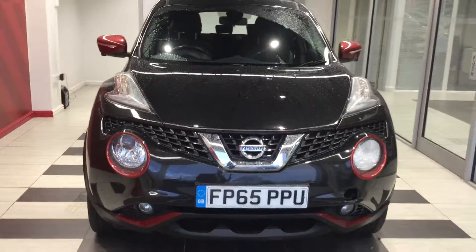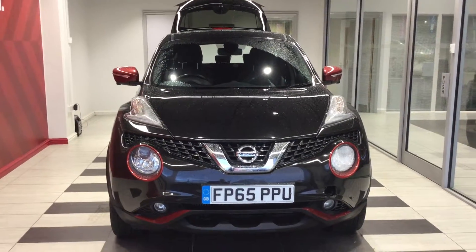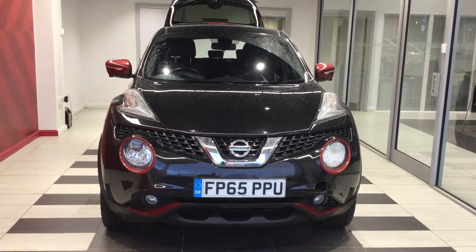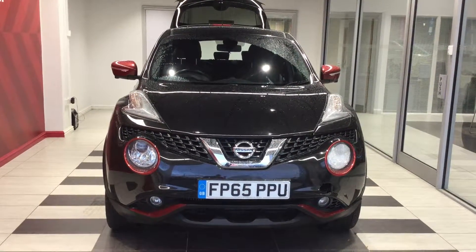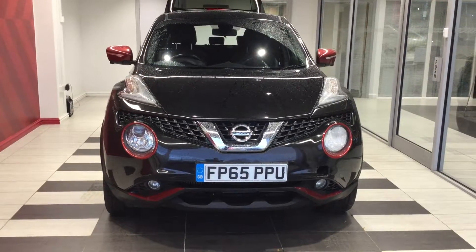Just to summarise — my name is Richard and we've been looking at a Nissan Juke 1.5 DCI Tecna with the exterior plus pack on it. If you require any further information, please contact me directly on 01733 267 606. Thank you for watching.